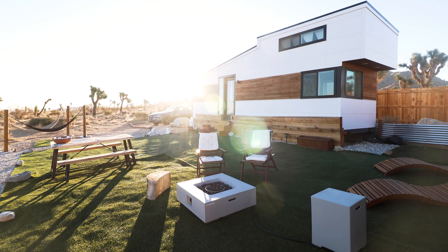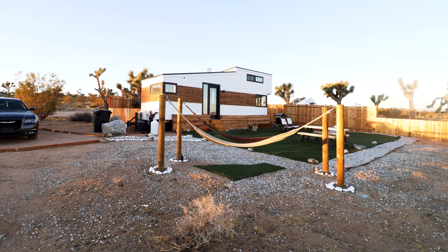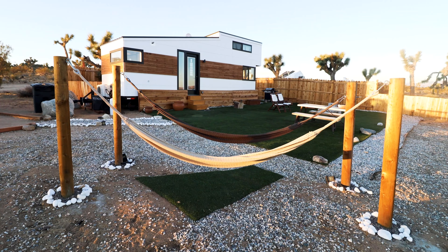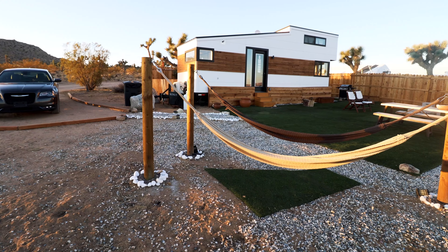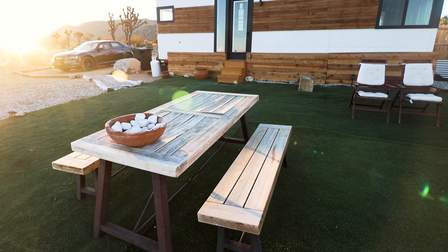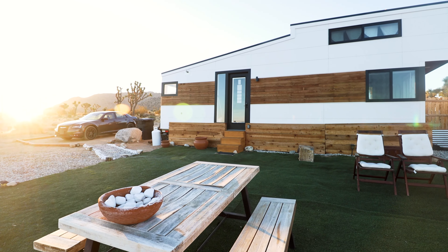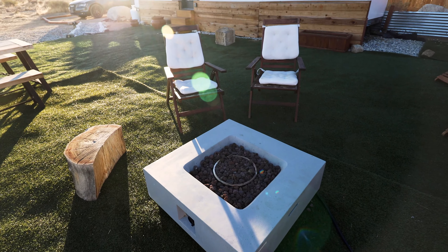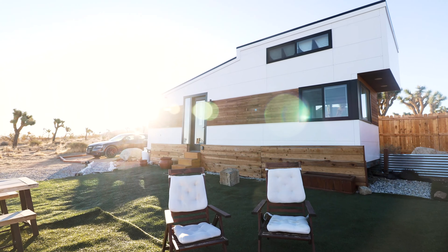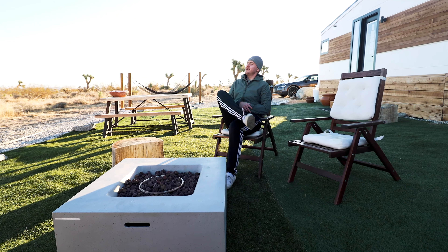Now we're going to showcase some of the amazing outdoor amenities here at the Little Dipper. They have actually two hammocks, which is a really nice setup — definitely dangling in the wind today, but a very nice touch, especially for sunset or sunrise. They also have a picnic table, great for meals or getting some work done. There's also a fire pit. I decided not to turn it on because of the wind, but it's definitely a nice place to relax and start your morning.